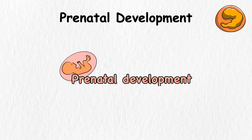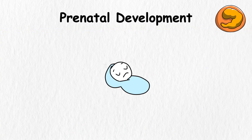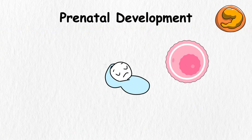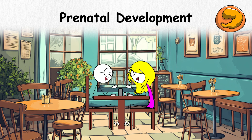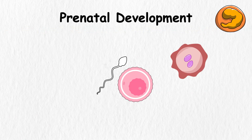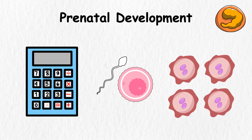Prenatal development. Prenatal development is like the pre-party for life, because it's the time before a baby is born. It begins when a tiny cell from the mom meets a tiny cell from the dad, kind of like a successful blind date. Together, these tiny cells form a zygote, which is like a super small blob that starts to divide over and over faster than a calculator can do math.